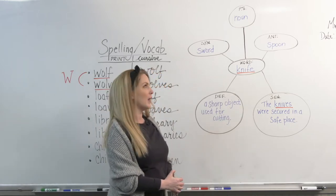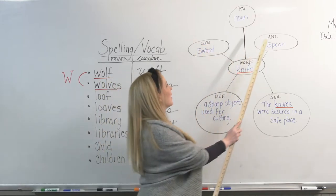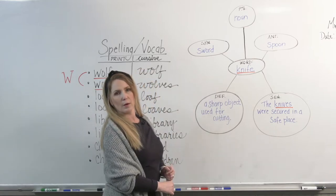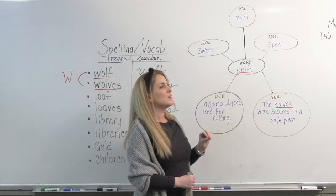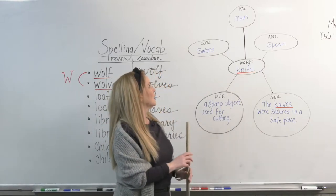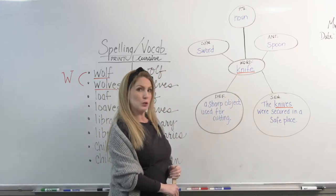So in this particular case, knife is a noun. The next bubble is synonym, followed by antonym. After you have the definition and the part of speech, you go to synonym or antonym. Sometimes synonyms are listed in the dictionary, or you can use a thesaurus. A synonym is a word that is similar or related to this word — something very similar, maybe not the exact same, but something very close. In this case, I thought of sword. Sword is similar or related to knife — could be used for cutting, and it is certainly a sharp object.